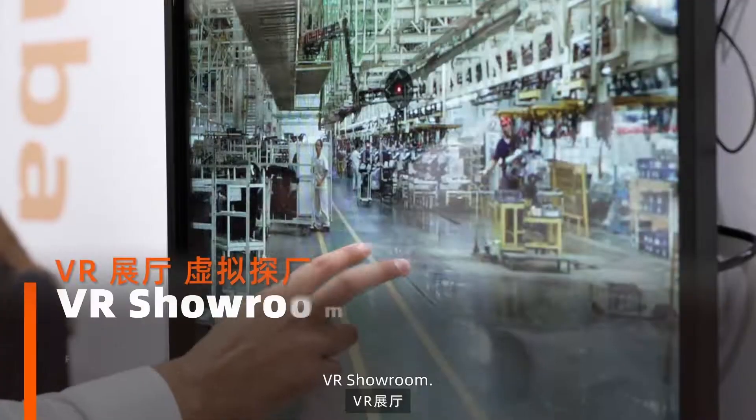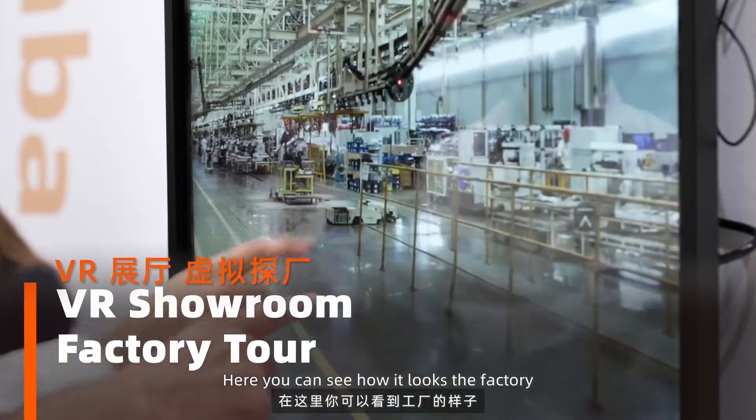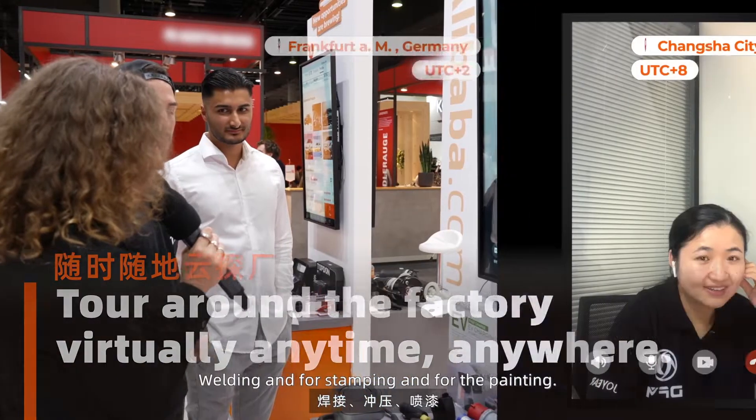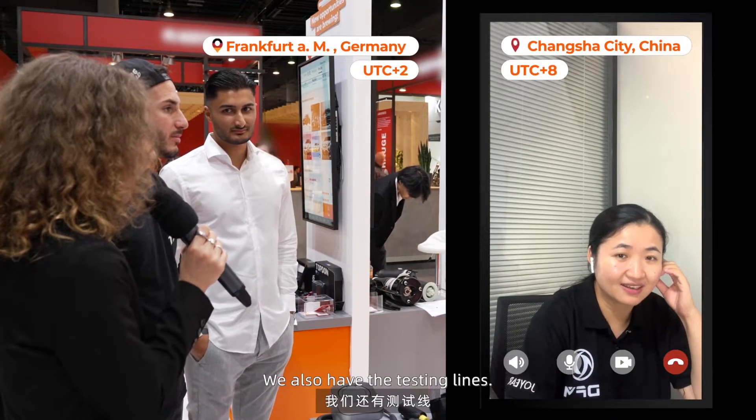The VR showroom — here you can see how the factory looks from outside, what the production process looks like: welding, stamping, painting, and general assembling. We also have the testing lines.